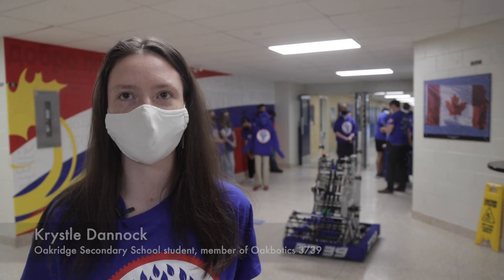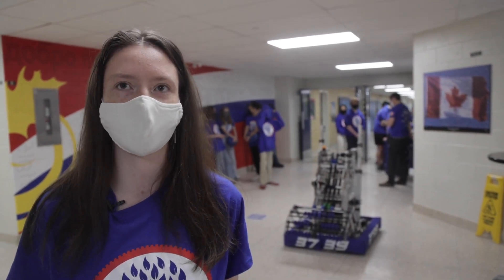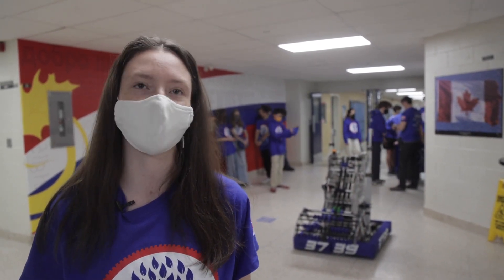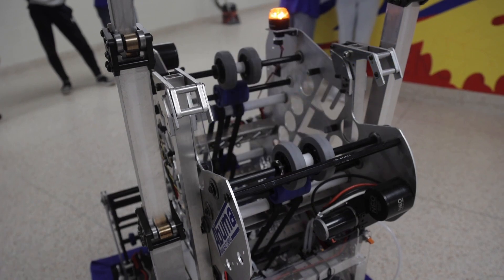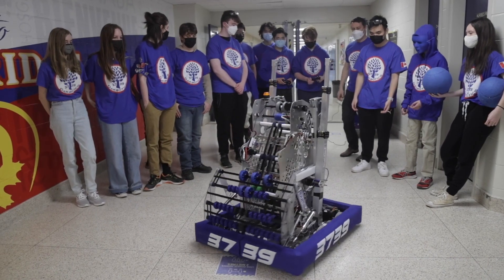I got interested in robotics because I like building stuff and putting stuff together, and robotics involves a lot of problem solving, fixing stuff, testing stuff out, and there's a whole community where you learn how to do new things and different ways to make stuff.